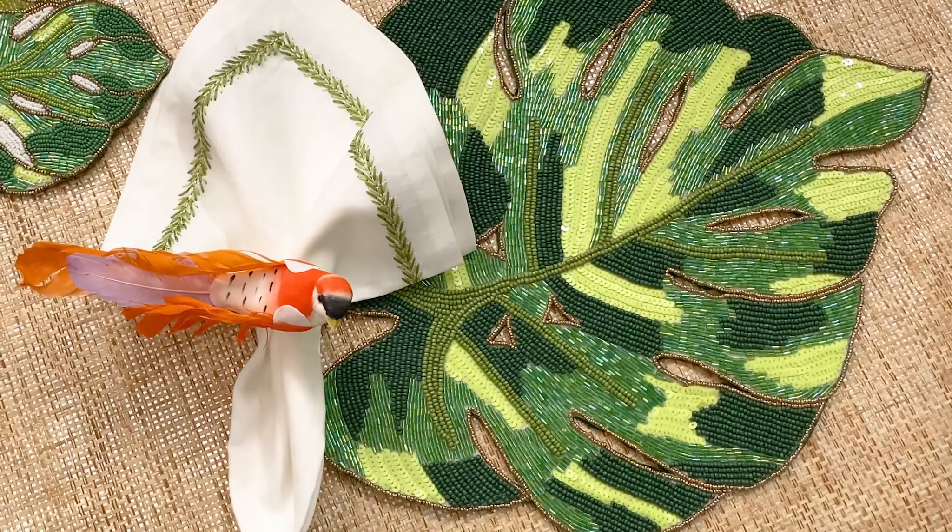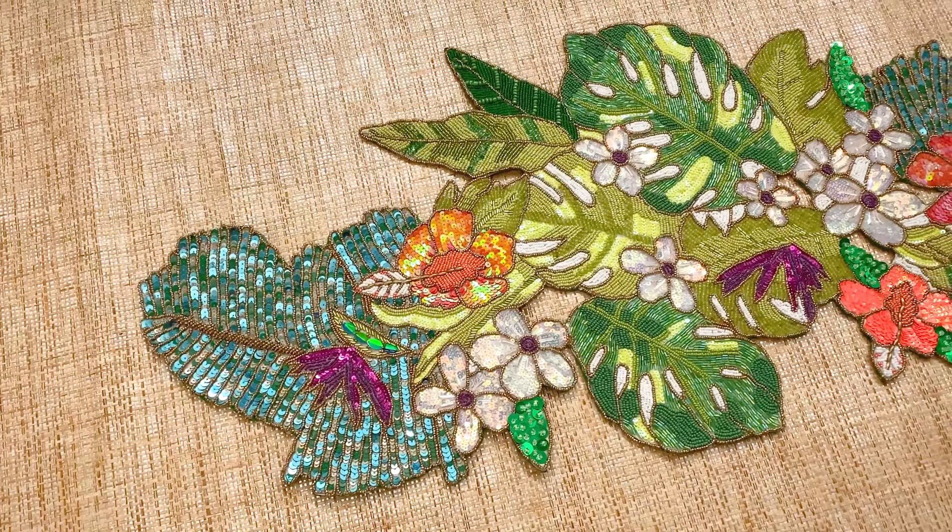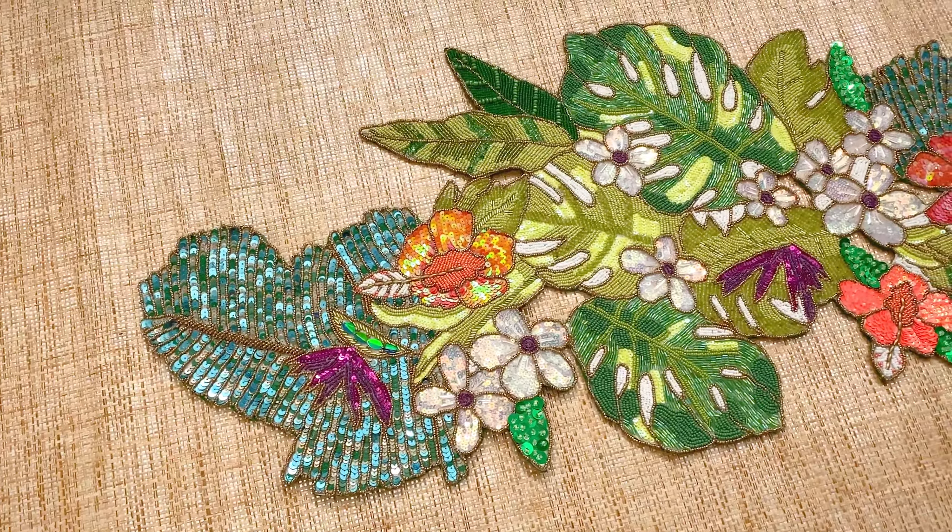The Belize placemat features hand beaded shades of green mimicking the texture of dense fronds. The runner uses over 15 different styles of glass and acrylic beads to create this unique floral design.